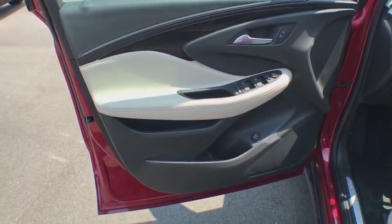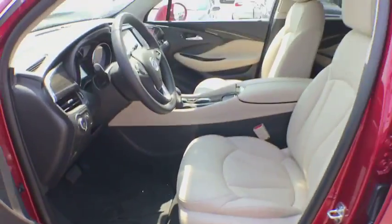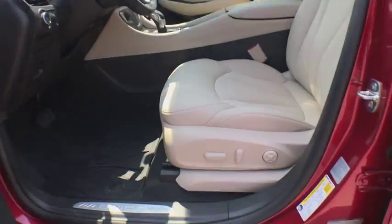Power liftgate, power passenger seat, traction control, dual airbags, power steering, alloy wheels, floor mats, four-wheel disc brakes, universal garage door opener, power windows, rear window defroster.